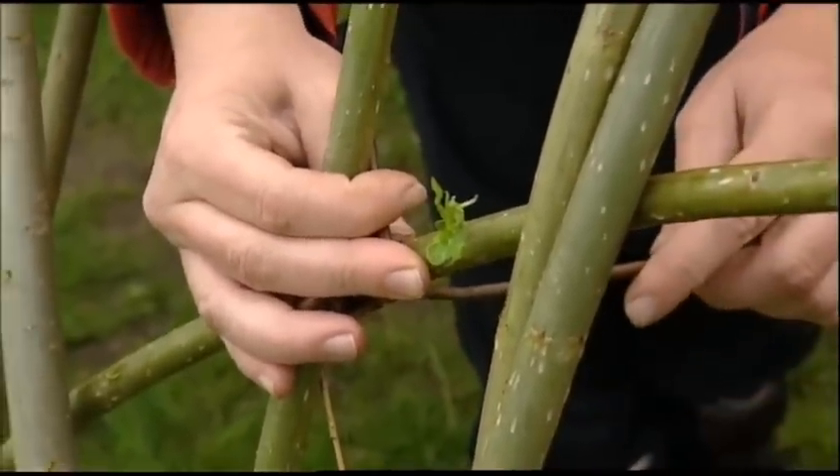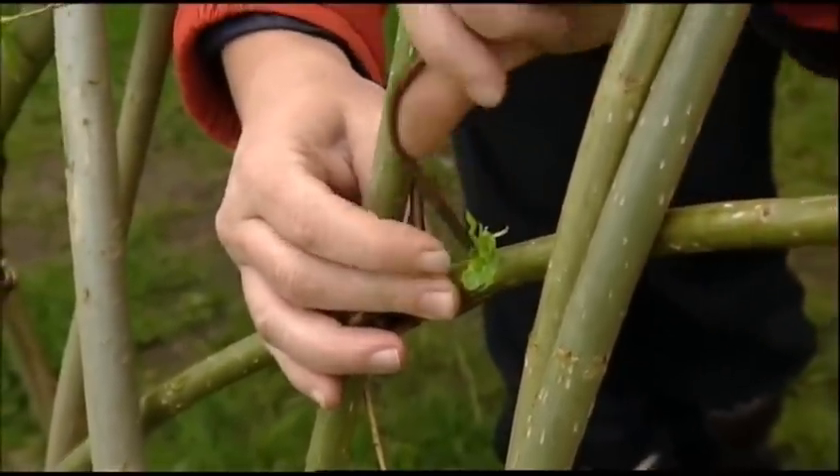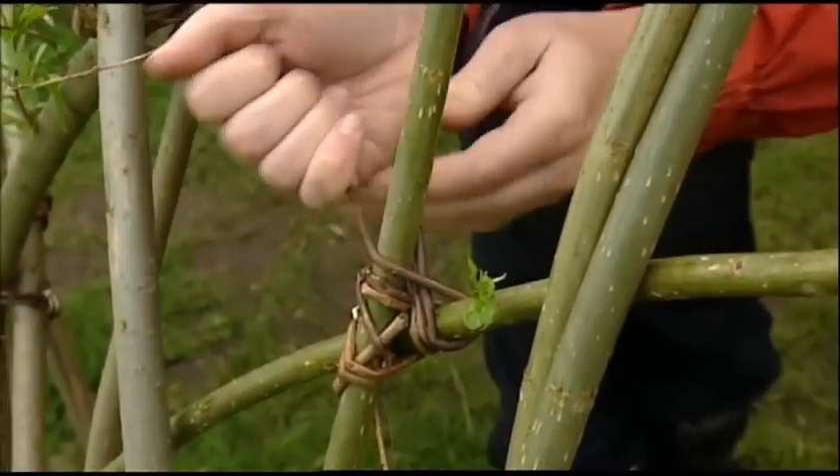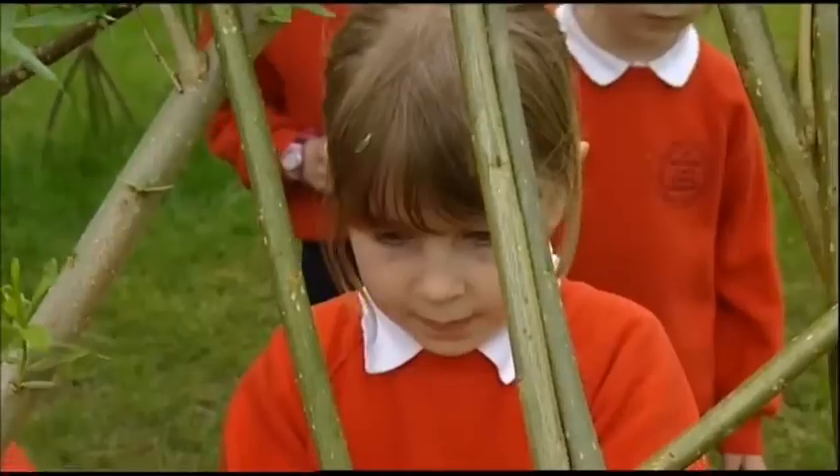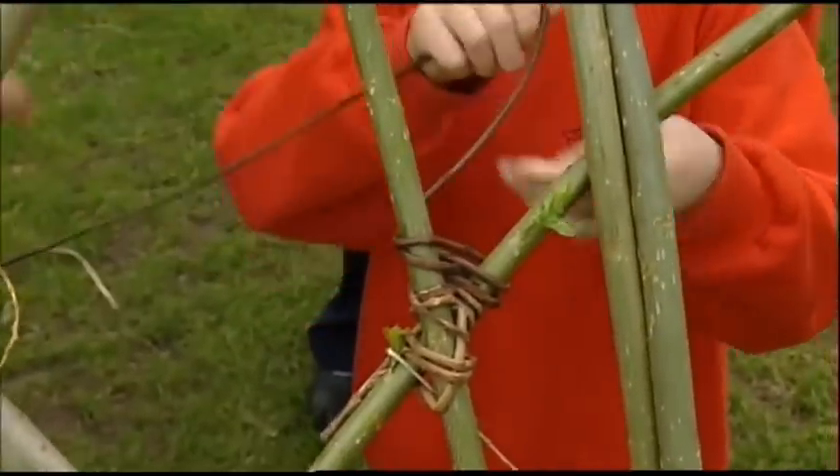Do you remember it was a figure-of-eight weave? So we go in and out. And it's a lovely craft for a couple, too, because it means you can work together and produce things together.